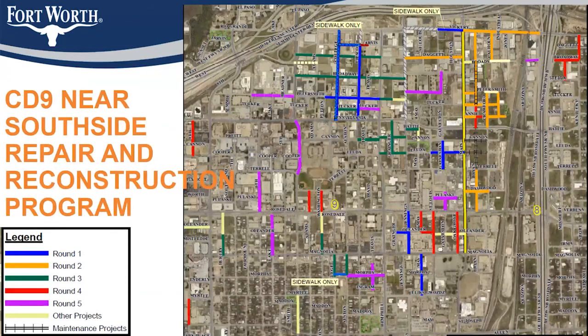Here you can see the scope of all the different rounds that we did on this repair and reconstruction program. This is the 5th round, as annotated in purple. The other colors indicate the other previous rounds, as well as current projects that are in construction in the general vicinity of this area.